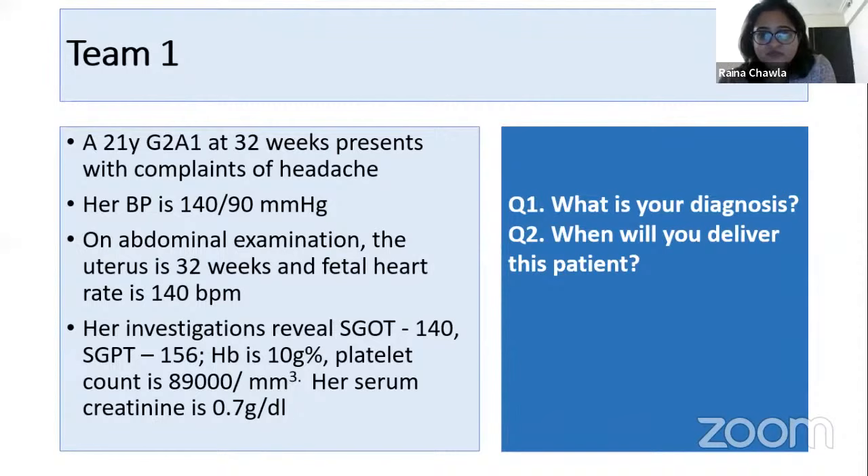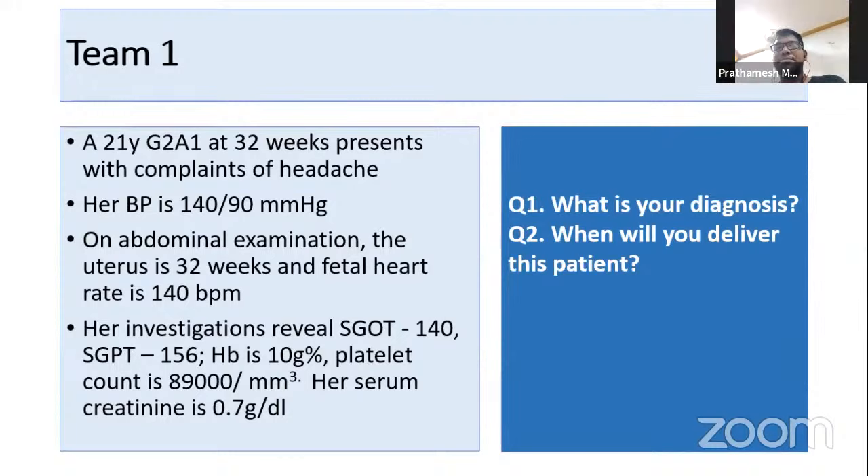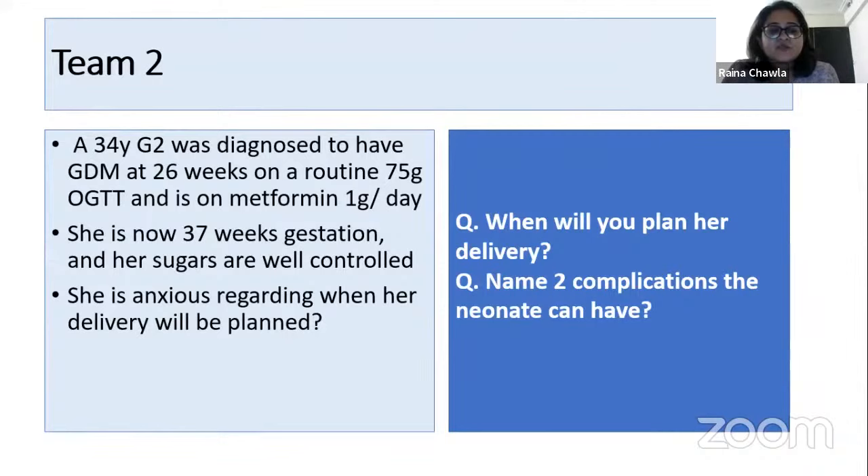Vaishnavi gets five points for the diagnosis, and Deepak, thank you for answering the correct part of when to deliver. Moving on to team two — Prathmesh, are you ready? A 34-year-old G2 was diagnosed with GDM at 26 weeks on a routine 75-gram OGTT and is on metformin 1 gram per day. She is now 37 weeks and her sugars are well controlled.